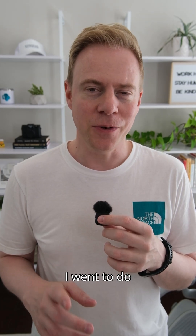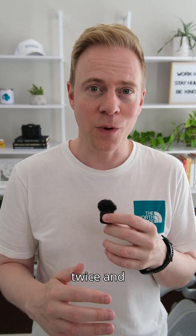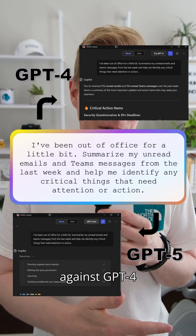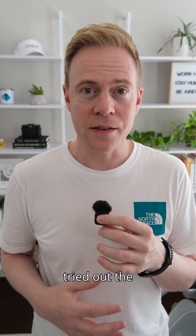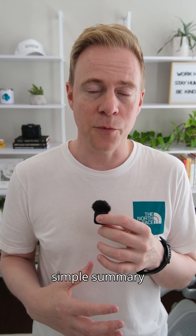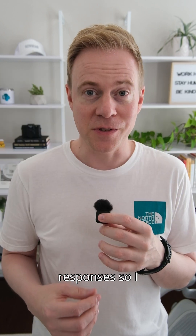But this time when I went to do it, I noticed the 'Try GPT-5' button. I figured this was a perfect chance to put the same prompt in twice and compare the results against GPT-4 Turbo — what it was currently using — and the new GPT-5 option. So I tried out the same prompt asking for a simple summary of Teams messages and emails that are unread.